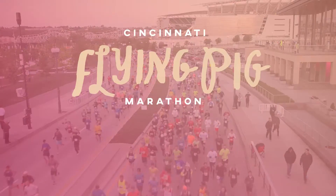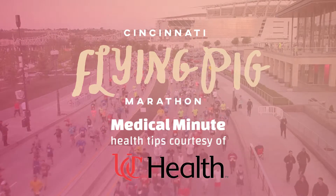Hi, I'm Brett Betts. I'm an emergency physician and sports medicine physician with UC Health. One of the things that we look for at the end of the medical tent is heat exhaustion and heat stroke.